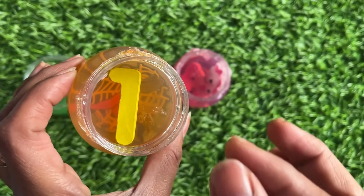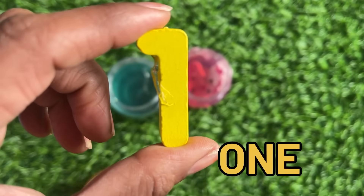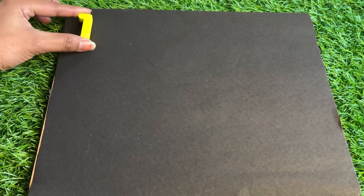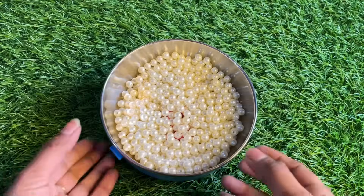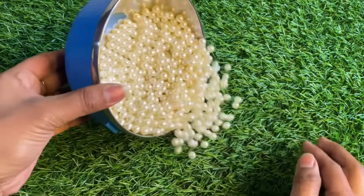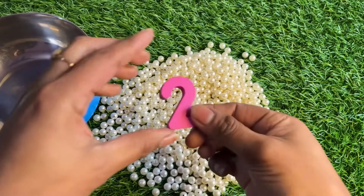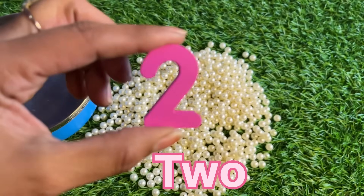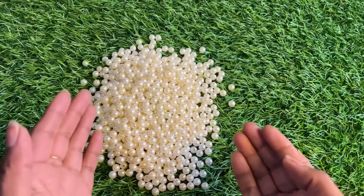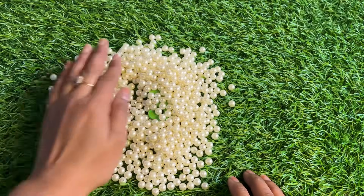Next one is yellow color slime — we got number one! It's a yellow color number one. Let's put number one right here. Oh wow, here is a white color ball. Let's find our next puzzle piece here. We got a pink color number two! Let's place number two here. Our next puzzle piece is hiding in this white ball.